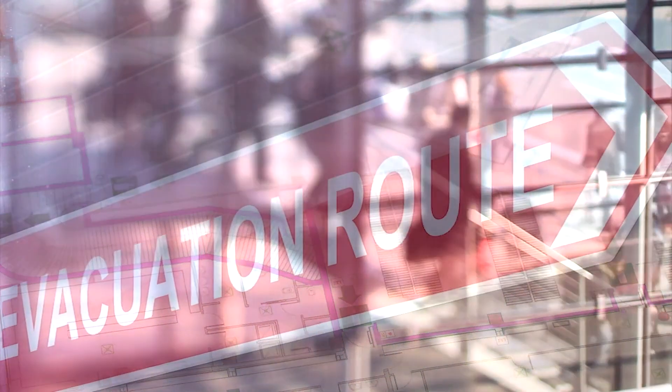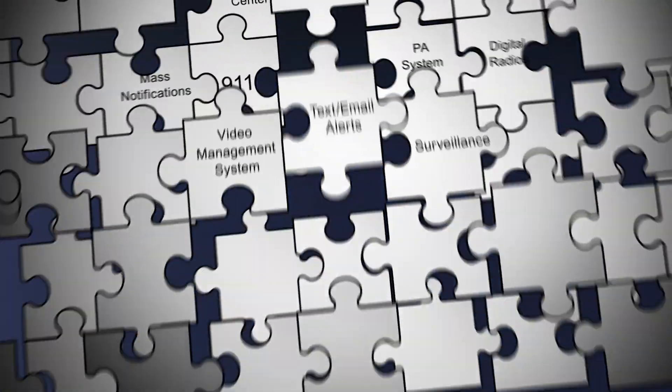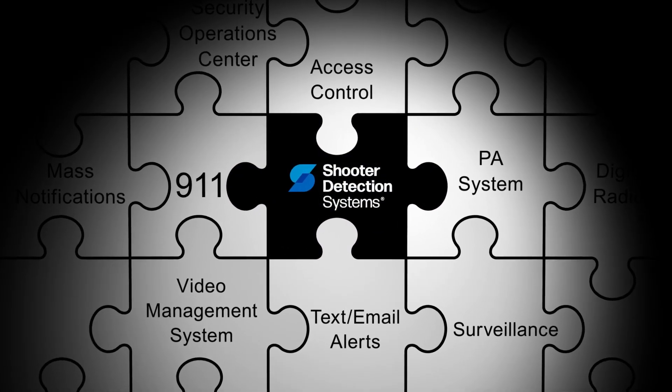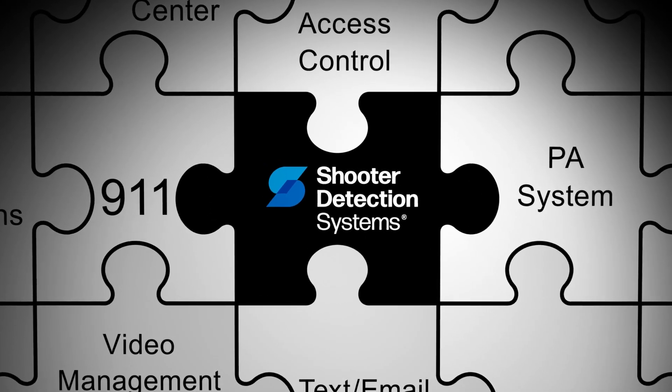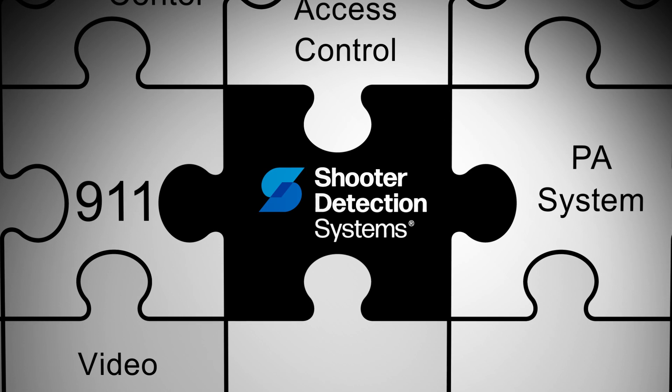Having this invaluable information gives building occupants the opportunity to quickly and safely evacuate the premises, and provides first responders critical information so they can directly target the threat. With our technology partners, we've combined SDS's active shooter intelligence with the security technologies you are already using to seamlessly integrate gunshot detection into your active shooter response plans.